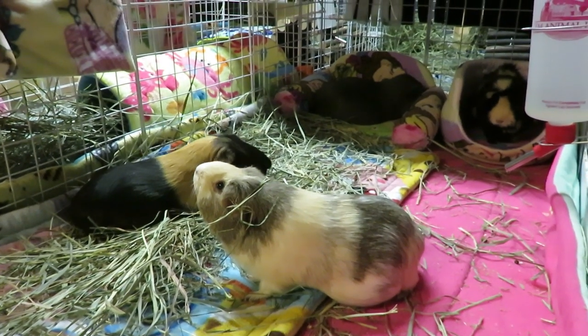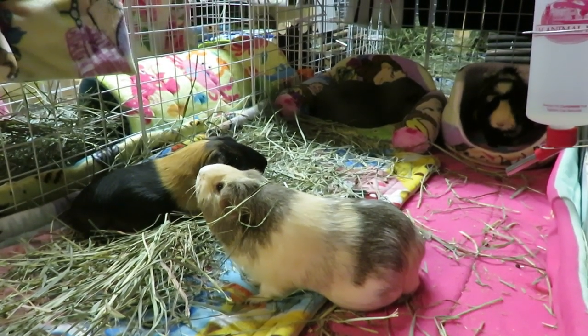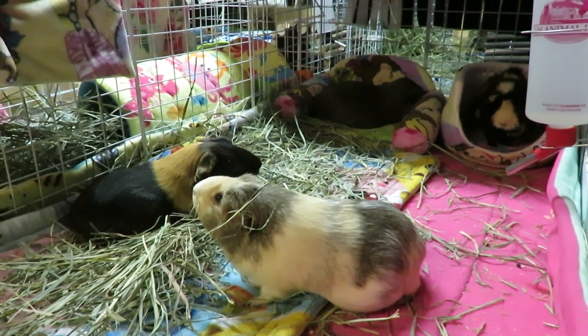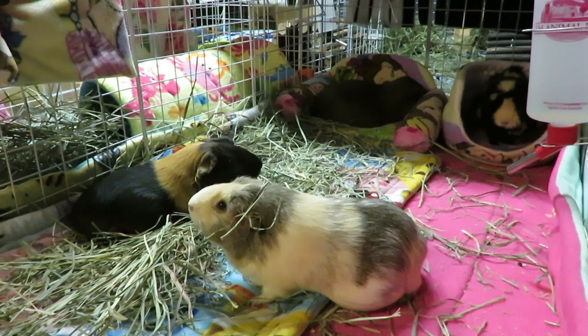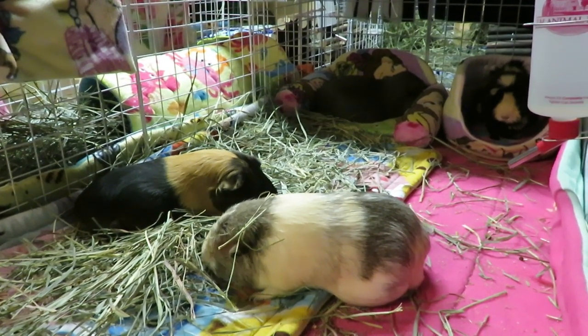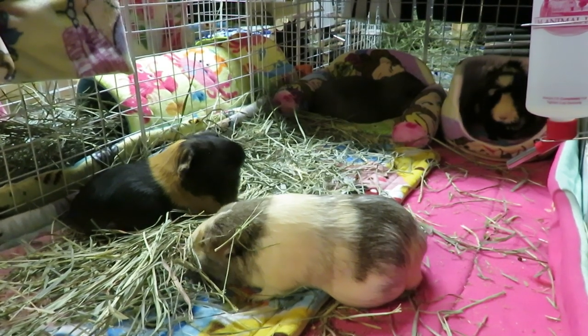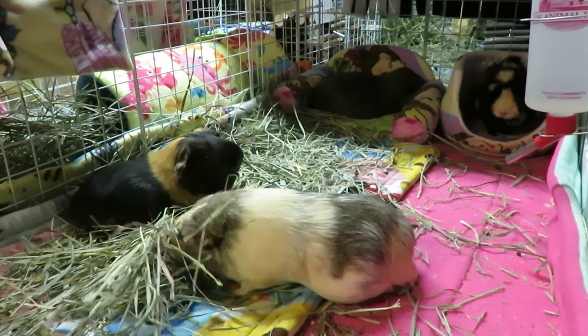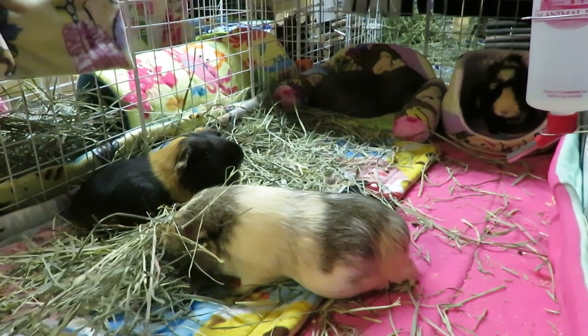Hey piggy people, it's SkinnyPigs1 here. Today I wanted to do some updates on Apple. I did have to take her to the vet the other day. At the end of this I will share her vet bill to show you the breakdown of everything. I think it's really important to start sharing what vet bills cost so people who are looking into getting guinea pigs can have a better idea of what they're getting into.